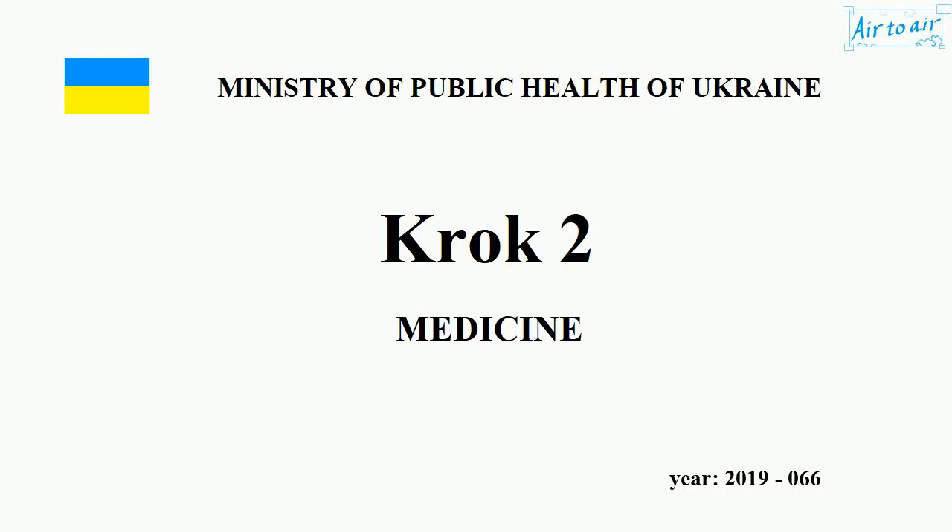Ministry of Health of Ukraine. Krok 2. Medicine. Year 2019, No. 066.